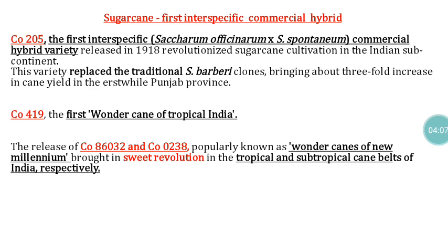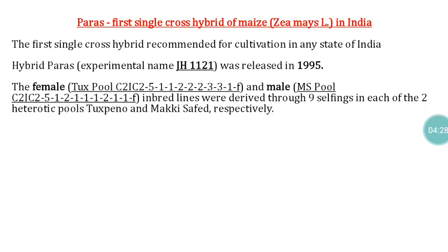Two varieties, CO86032 and CO0238, are popularly known as the wonder canes of the new millennium. CO86032 brought a sweet revolution particularly in the tropical regions of India.